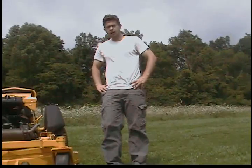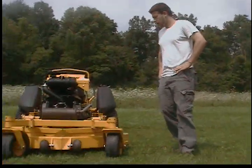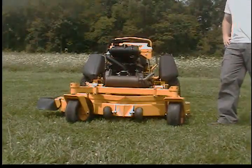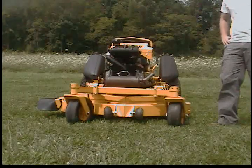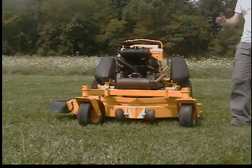Hi, I'm Seth Fenby from Q-Sales Inc., and this is a virtual inspection by video. What we have here is a Wright 52 inch Centaur with a 25 horsepower Kawasaki FH721V engine. We're going to run and operate this machine and then we're going to inspect the major components.